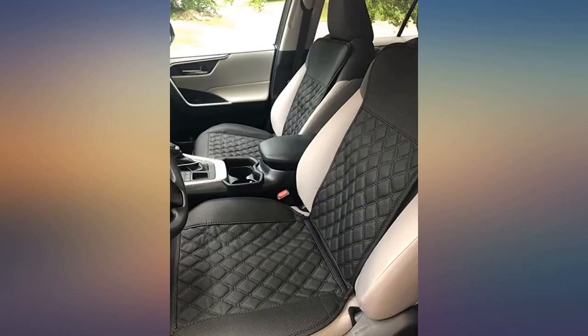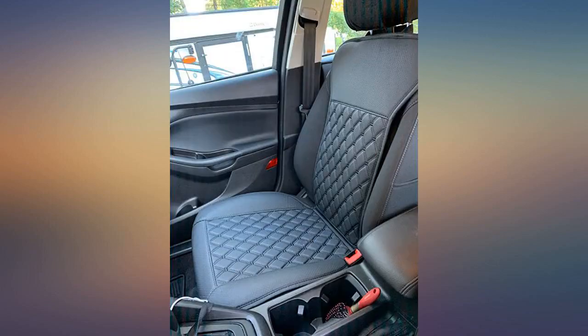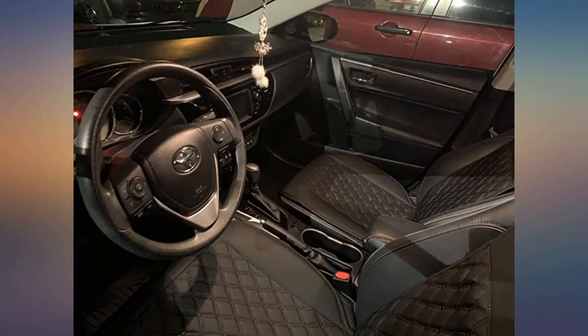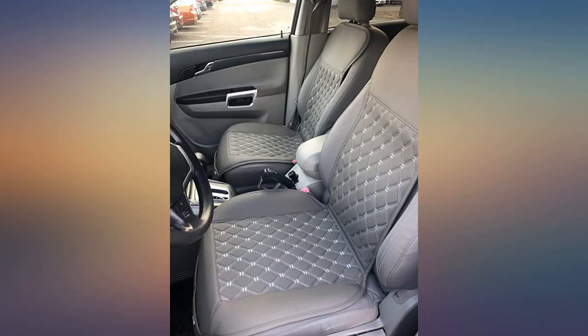These seat protector padding looks outstanding. They feel solid and legit. Looks amazing. I have two of these red wine colored ones on my new Jeep Grand Cherokee and they fit just right with the default black leather. Recommend.